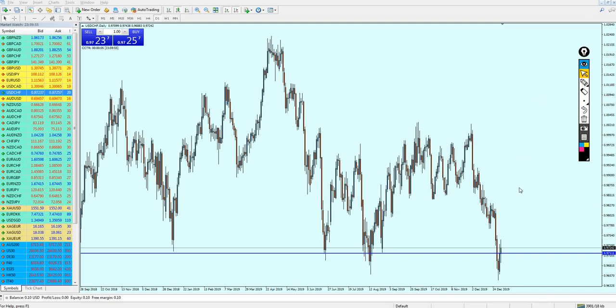USD/CHF - last week I gave the signal for selling the USD/CHF after retesting this broken support level, expecting the market to reverse and make a pullback. However, this signal this week has to be changed for one reason.